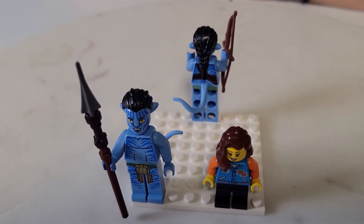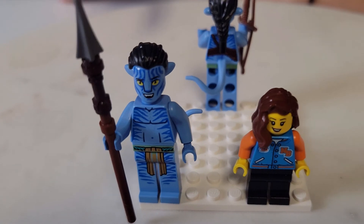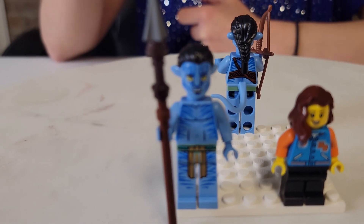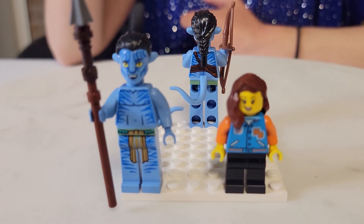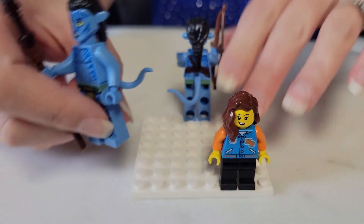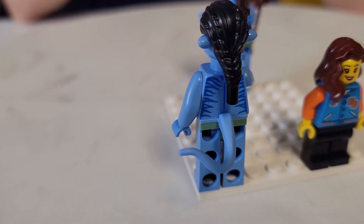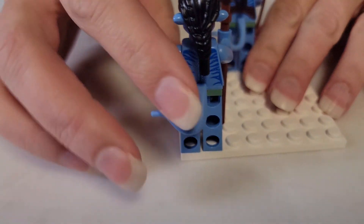I wanted to show you Jake Sully's minifigure before we go any further. He came with a spear in this particular set. I love how he's so tall and has this giant spear. The spears actually fit on the side of the Banshees. Look how tall he is compared to your average minifigure — these are such unique and great minifigures. He's got really long hair, he looks happy, and look at his tail. These all have really long tails, and they actually sent extra tails with every single minifigure in the set — I guess they expect people to break them or lose them.